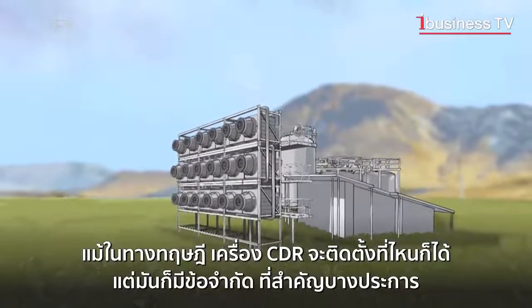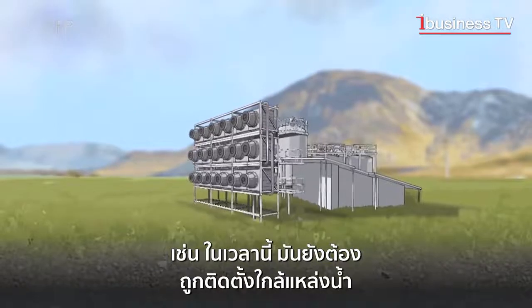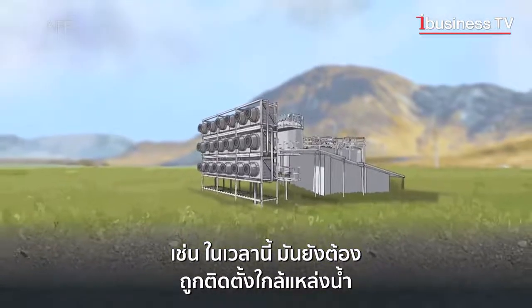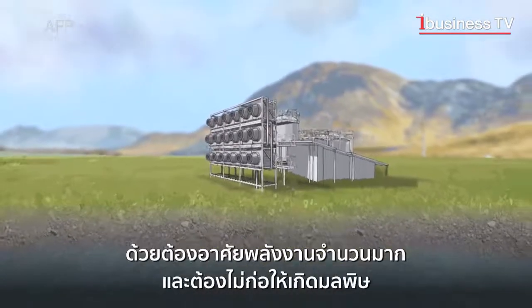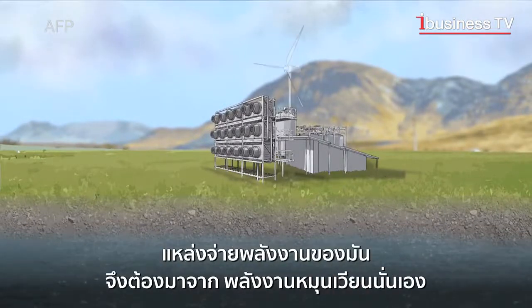Theoretically, CDR can be installed anywhere, but this technique has significant limitations for the moment. It must be located near water resources. It is very energy intensive, and to be non-polluting, its power supply must come from renewable energy.